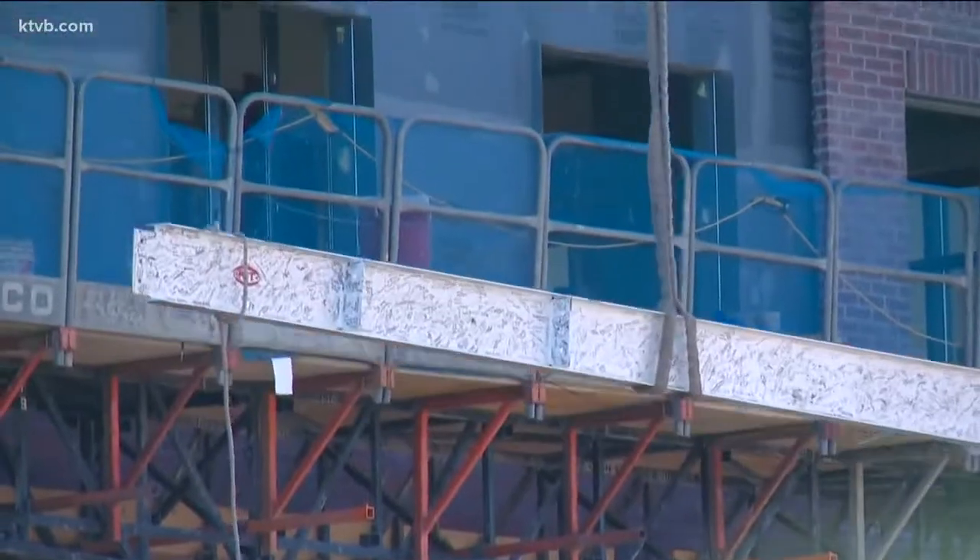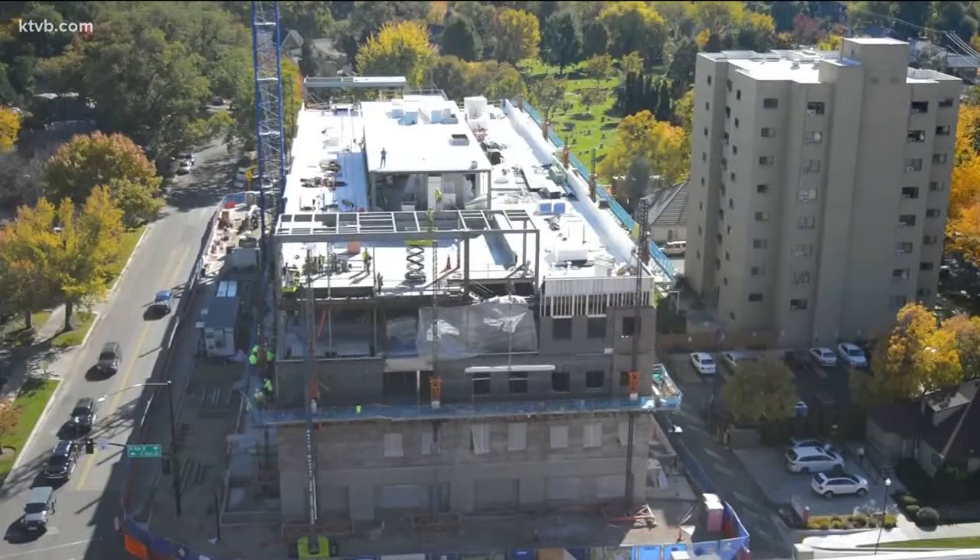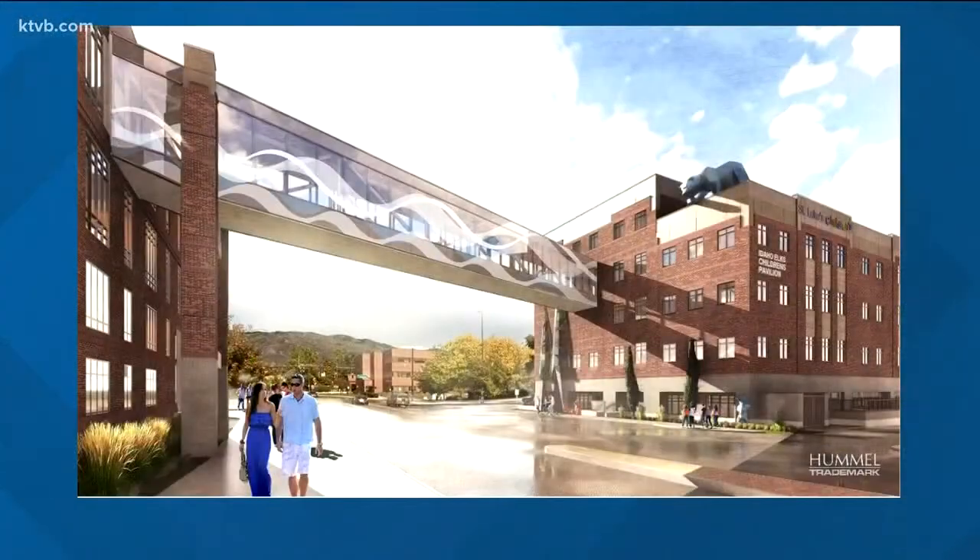When finished, the four-story, 100,000-square-foot building will connect directly to Idaho's only Children's Hospital via a sky bridge. All of our specialists will now be in one building, so if you have a child that needs to see multiple specialists frequently, you can schedule it so you come in all on one day and just move throughout the same building.